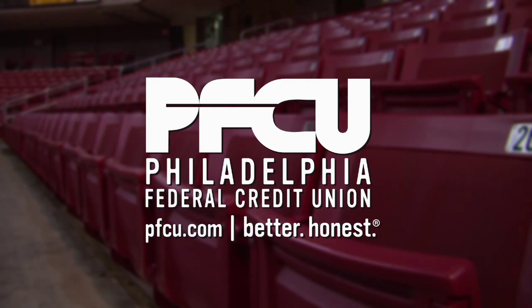Inside Temple Basketball is presented by the Philadelphia Federal Credit Union, the official credit union of Temple University.